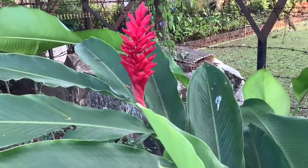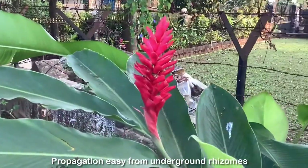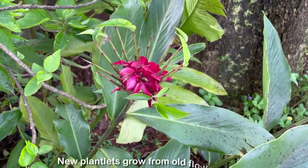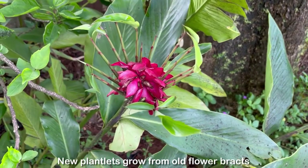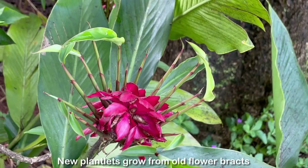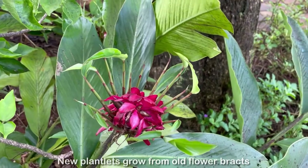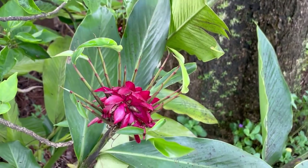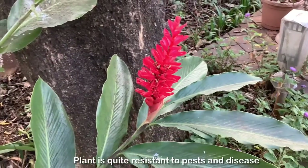Also chop off the dry leaves and dry stems to improve the overall appearance of the plant. Propagation of this plant is easy from the underground rhizomes. The older flower bracts often grow new plantlets, making the flower spikes heavy, and when they bend and touch the soil, roots are formed on the plantlets. You can see in this clip the older flower spikes have developed tiny new plantlets from the flower spikes themselves. The red ginger plant is also quite resistant to pests and disease.